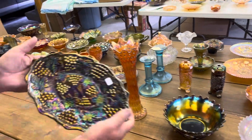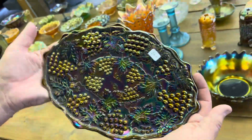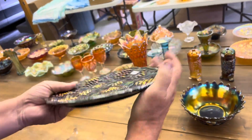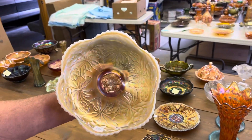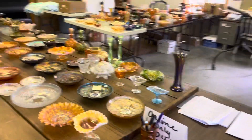That is really a beautiful one of these — I mean, a lot of these are nice, but this one's really sharp. Grape and Cable dresser tray in purple. Carolina Dogwood, peach opal. And that is the end of the fourth video.